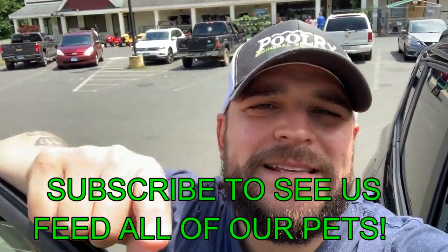Today we are at Tractor Supply Company. We've wanted to come here for a very long time because we have heard this is the place to be if you own chickens, ducks, those type of things. So we're going to go in here. We might get some new food, might get a new little feeder for her. We might come out of here spending a lot of money on stuff we don't even need. Either way, let's go in there and see what we can get.